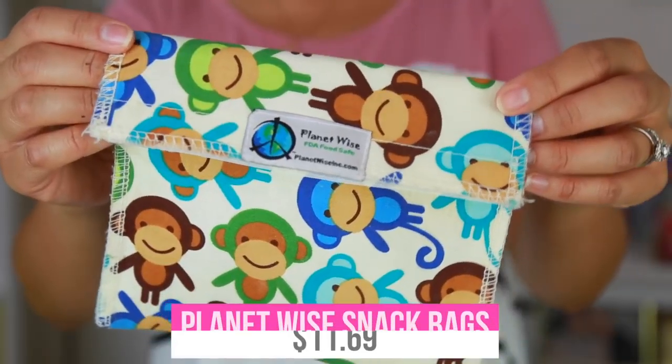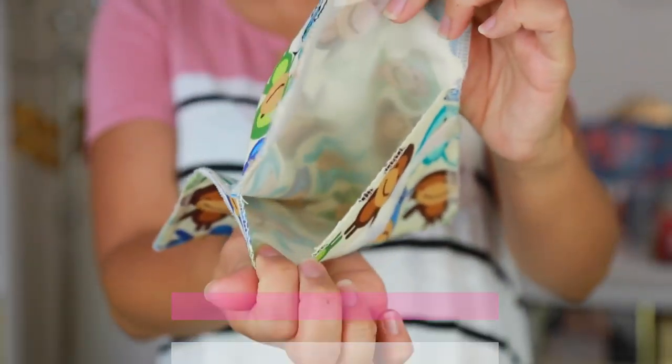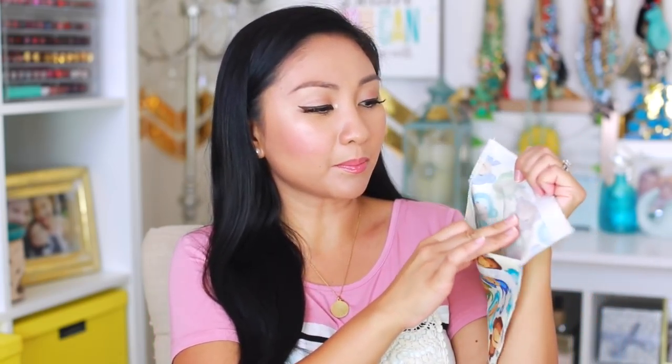When you have a kid you've got to run around with snacks everywhere. Make them happy, make them not hangry. I like keeping his snacks in these containers — they're called Planet Wise. You can use the Velcro closure and clean it with soap and water because it's made of a plastic material. I like to keep crackers in here so nothing gets really dirty.